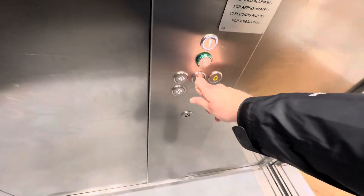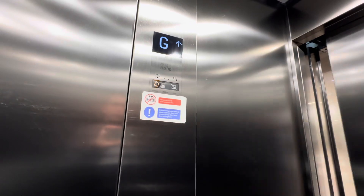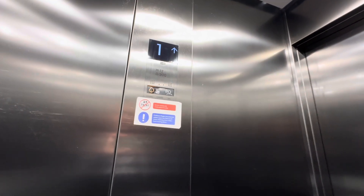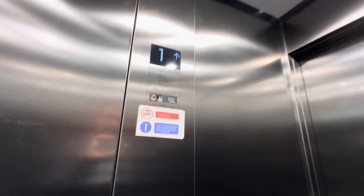This is the lift near Harvey Norman and Extra at the Merry Hill shopping centre in Dudley. It's a Kone lift with a capacity of 12 persons, 900 kilograms.